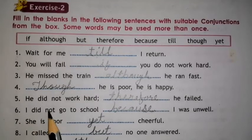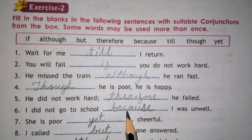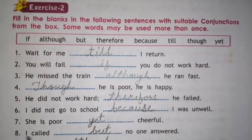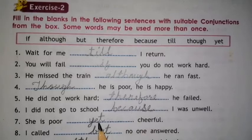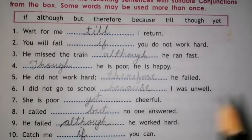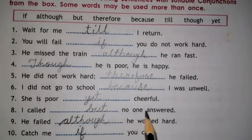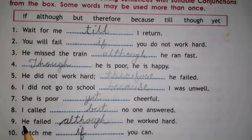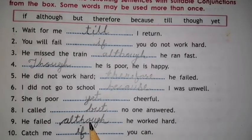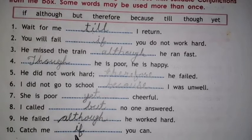Number 6. I did not go to school because I was unwell. The word is BECAUSE. Number 7. She is poor, yet cheerful. The conjunction word is YET. Number 8. I called, but no one answered. The conjunction word is BUT. Number 9. He failed, although he worked hard. The conjunction word is ALTHOUGH. Number 10. Catch me if you can. The conjunction word is IF.